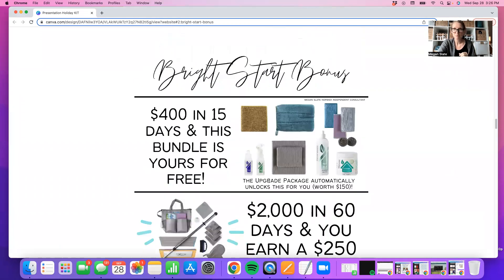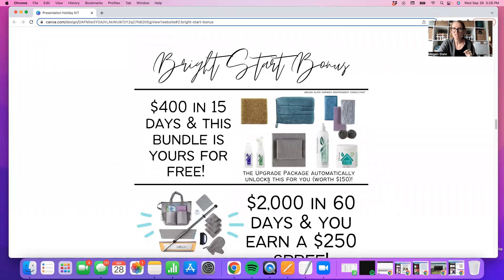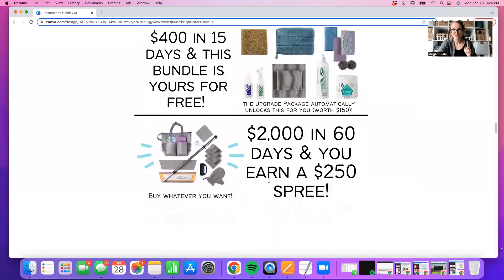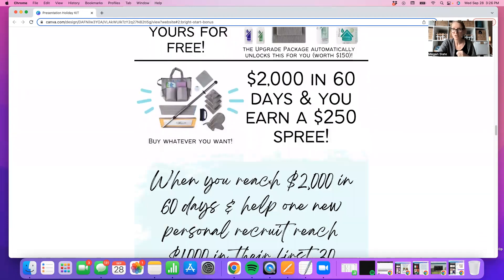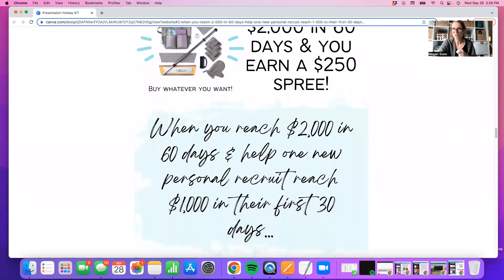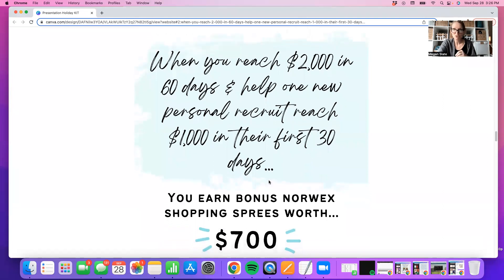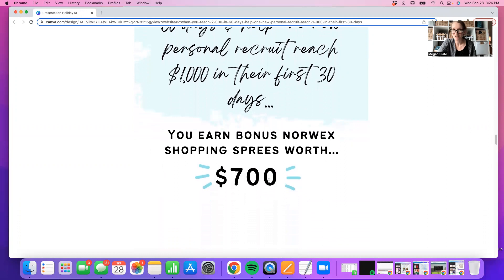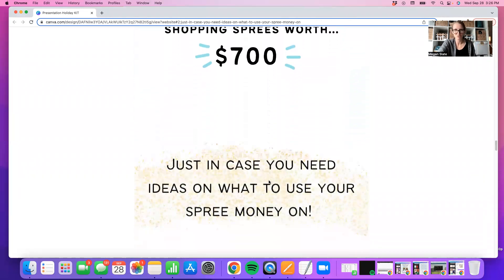Let's sum up. Right start bonus: $400 in 15 days, and that bundle is yours for free. $2,000 in 60 days and you earn a $250 shopping spree — buy whatever you want: towels, Christmas presents, all the things. When you reach $2,000 in 60 days and help one person join under you and hit their $1,000 in their first 30 days, you will earn $700 in shopping spree money from Norwex. Hello, plush bath towels for every person in your family — awesome Christmas presents.